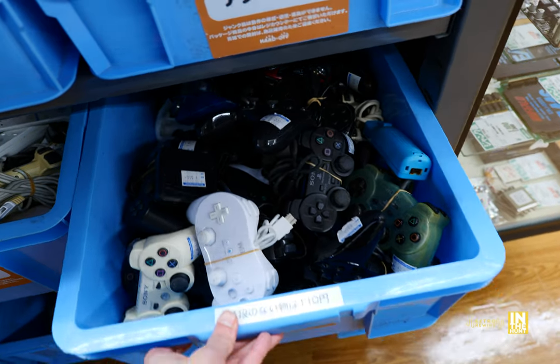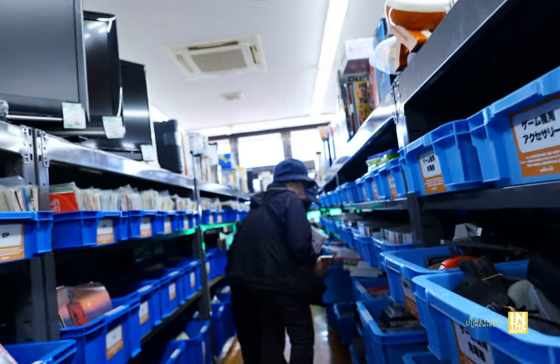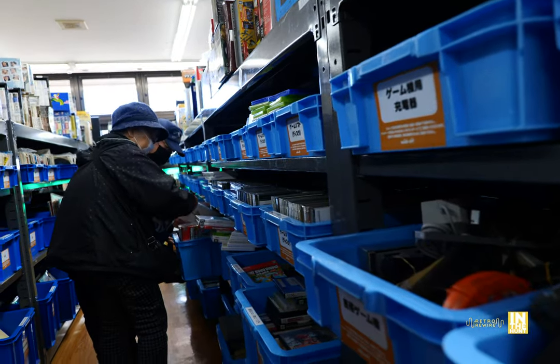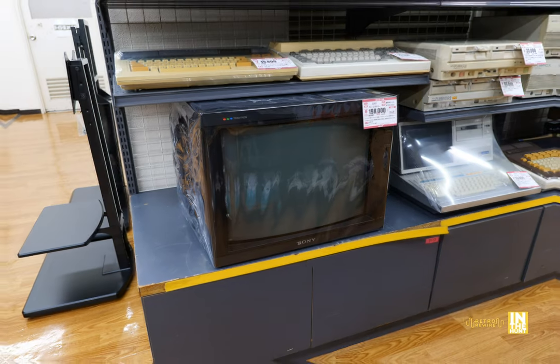I also buy a lot of controllers. When I buy them here, I take them all apart and wash them because you just don't know where these controllers have been — sometimes they're a little nasty, to be honest. But sometimes you find one that's pretty cool. And look at this — some cleaning fluid for the Wii. Not really sure what that is.